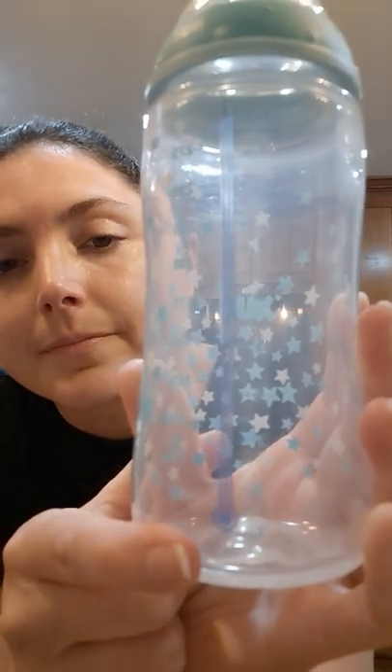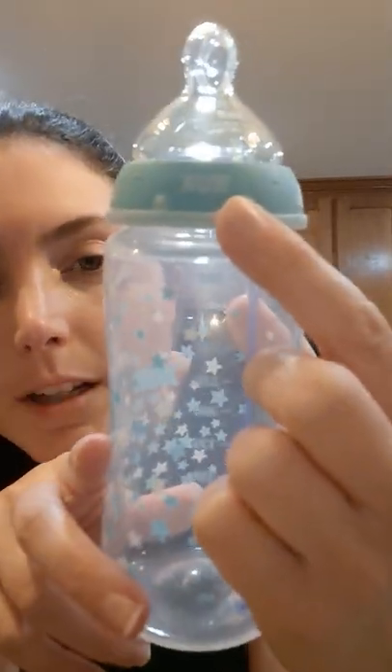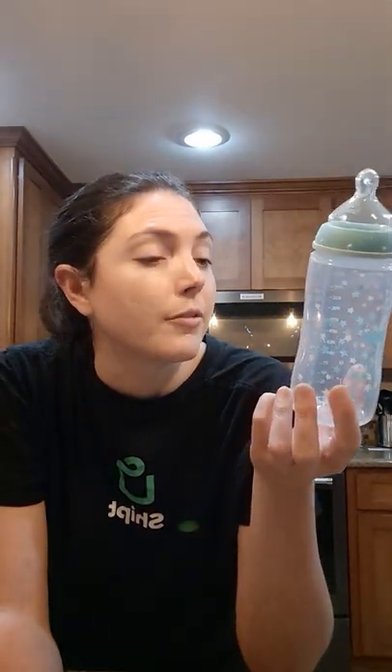I really like that it has a little temperature strip — it turns white if the bottle is too hot and stays blue if it's cool enough. There's also a little anti-colic air system, which is basically just a small hole indent at the top that's supposed to remove air. He really didn't have much gas with these, so I do really like them.